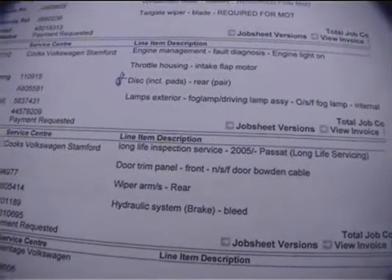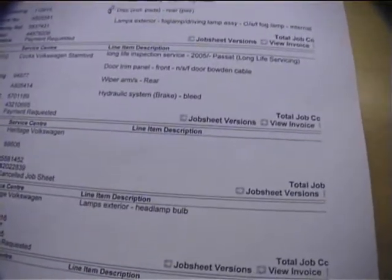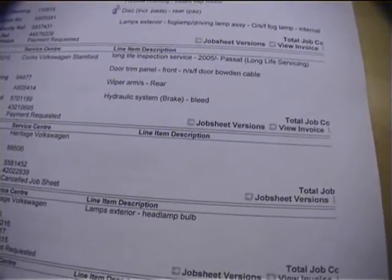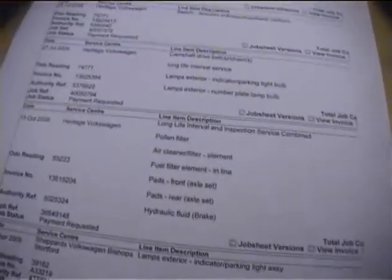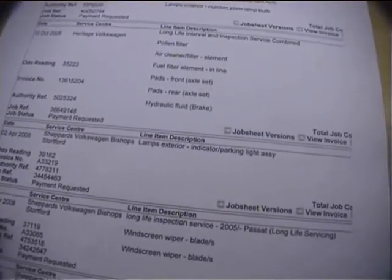Front discs including pads were replaced at 110,000. Wiper arms were replaced on the rear — just rear wiper blades — at 94,000. Camshaft belt, long life servicing, pollen filter — the cam belt was done at 74k. Pads front, hydraulic brake fluid — really just ordinary servicing, but the cam belt has been done. And there are two keys, so nice remote keys times two.